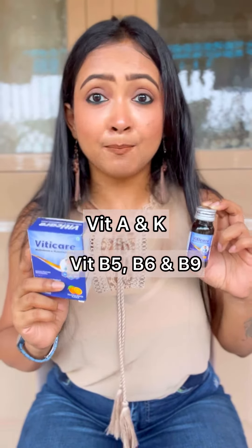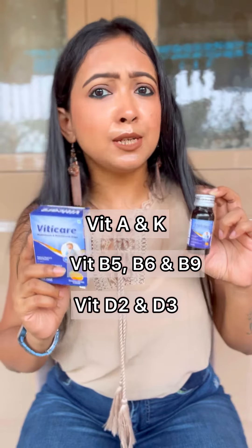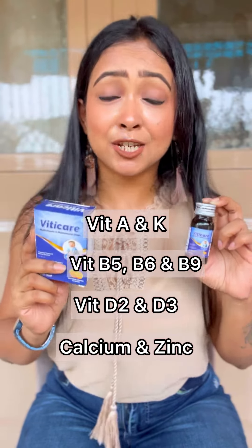Always check if your Viticare multivitamin drops contains Vitamin A and K, Vitamin B like B5, B6, and B9, Vitamin D2 and D3, and calcium and zinc. If your Viticare multivitamin drops doesn't have any of these selected vitamins, then don't consume it because it's a complete waste of money.